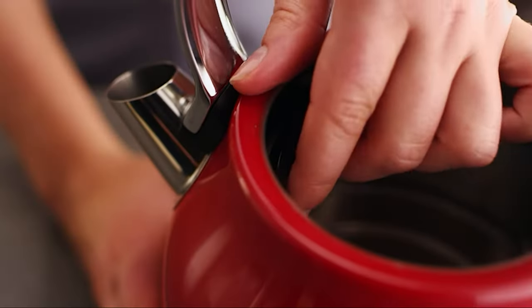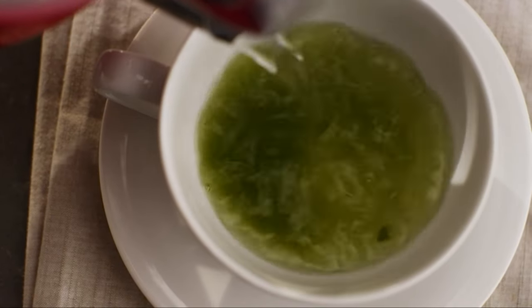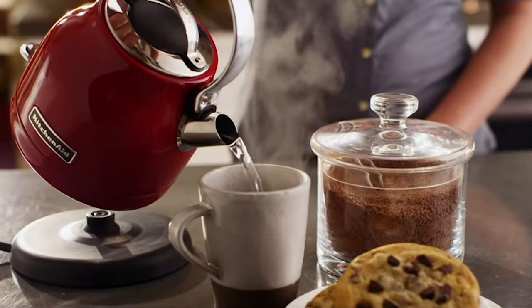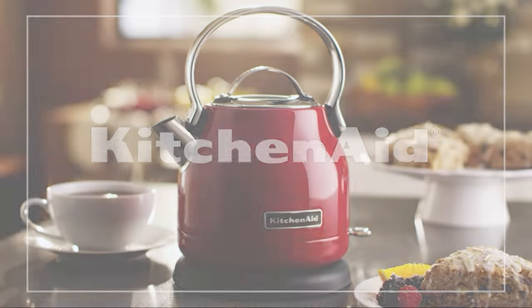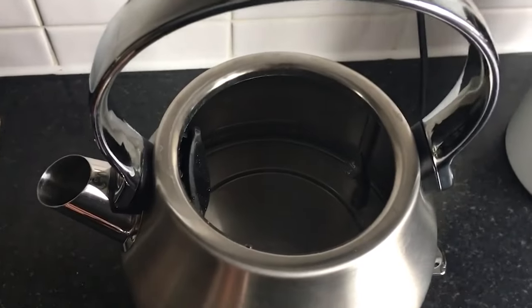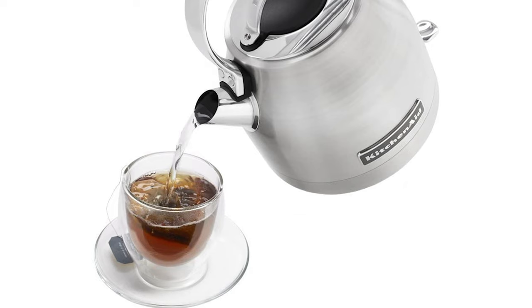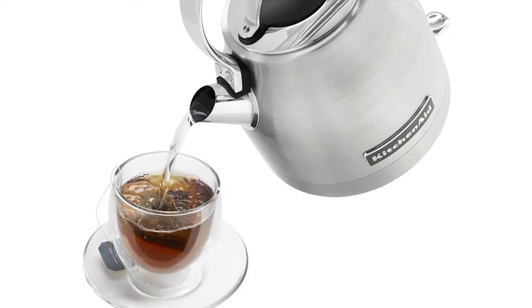The spout is suited for quick, gurgling pours — sufficient for tea but less ideal for pour-over coffee. The KitchenAid KEK1222SX is unique in that it sustains the aesthetics of previous generations of stovetop water heating appliances. The improvements over the classic design are limited but significant: the KitchenAid offers much shorter boiling intervals, and the steam whistle has been replaced by an automatic shutoff.